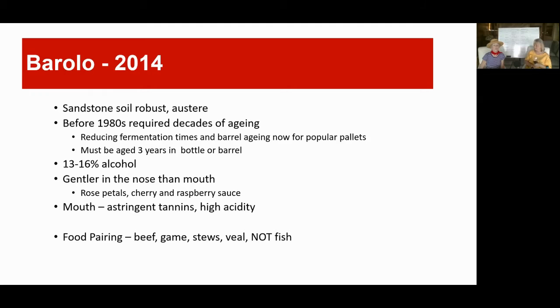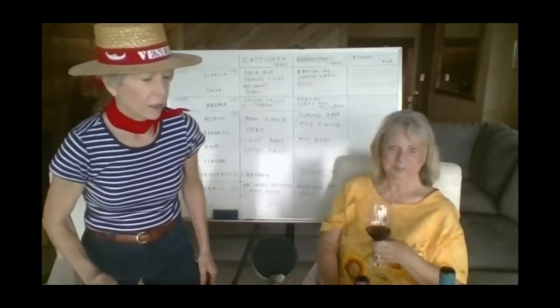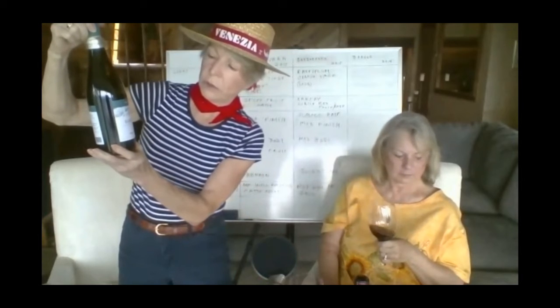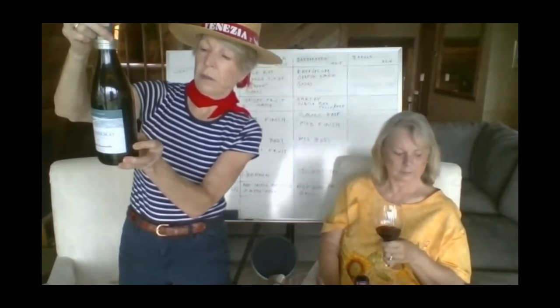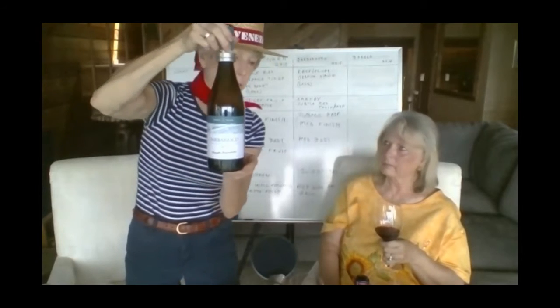The Barolo is trying to go after popular palates — you'll see a lot of Europe going after the American wallet and the American palate. We're having an impact on the wine industry. It's supposed to be gentler in the nose than in the mouth; the mouth can offer rose petals, cherry, raspberry sauce, with astringent tannins and high acidity. Suggested pairings: beef, game, stews, veal. The second bottle — the Barbaresco, Roca Felice, 2015 — says on the back: 'wine made from Nebbiolo grapes, distinctive and harmonious bouquet, full body, ages well.'